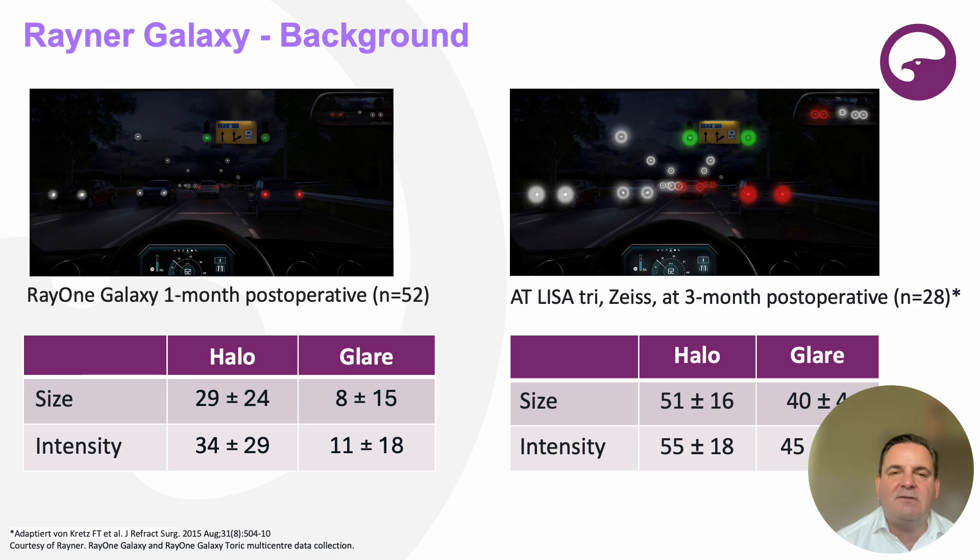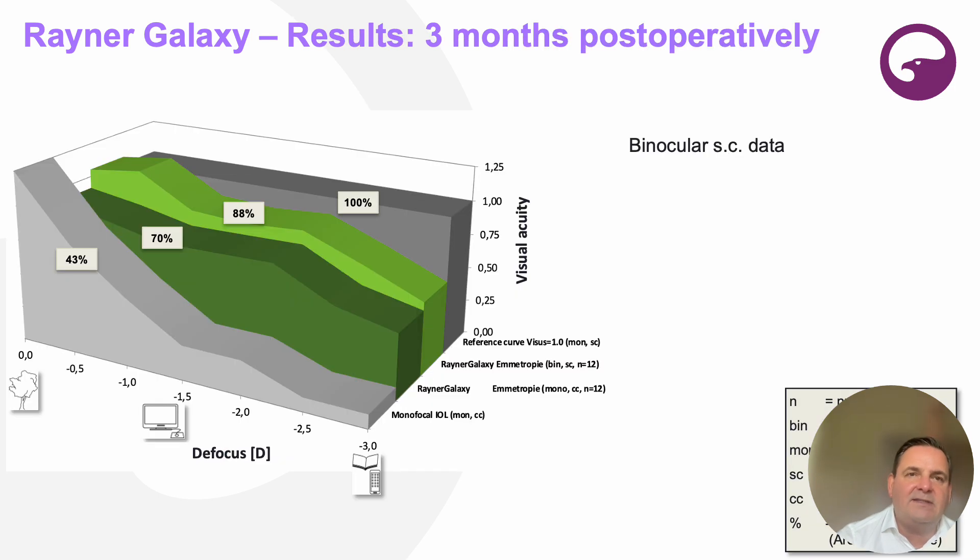Imagine patients who drive a lot at night — this is really annoying. Looking at the one-month post-op data of the Rayner Galaxy, this is way better: so much less halo and glare and photopic phenomena, which is especially important for those people driving a lot at night. This is a clear advantage of the Rayner Galaxy.